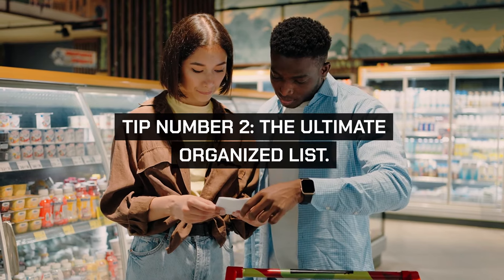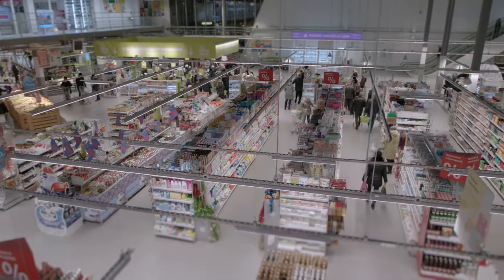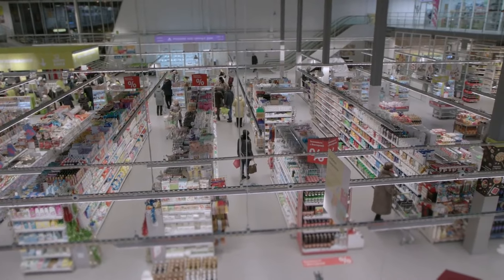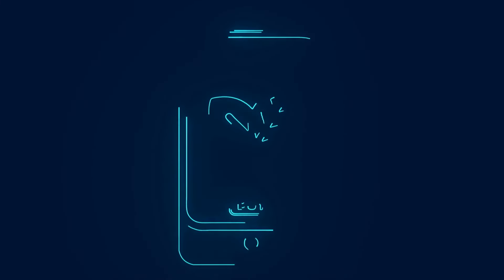Tip number two: the ultimate organized list. Your shopping list should be a living document, updated in real time as you notice you're running low on essentials. Organize this list by categories based on your grocery store's layout, which saves time and prevents unnecessary purchases. Consider apps that manage your list and can be shared with family members to avoid duplication.